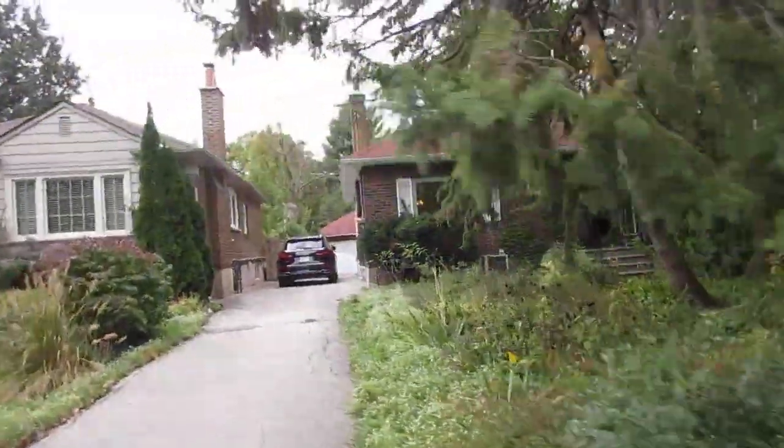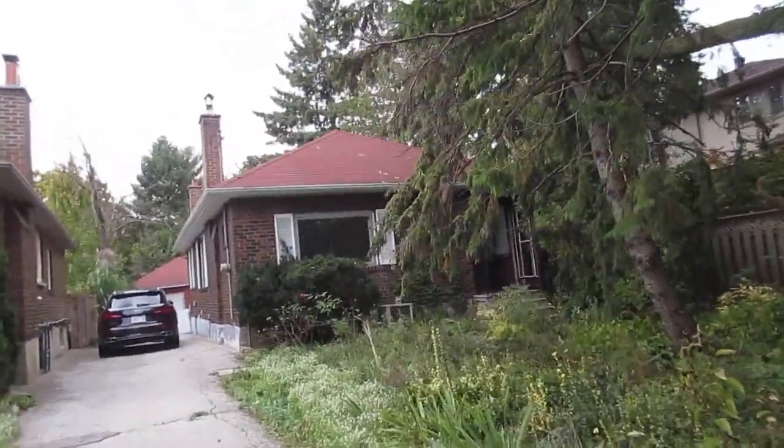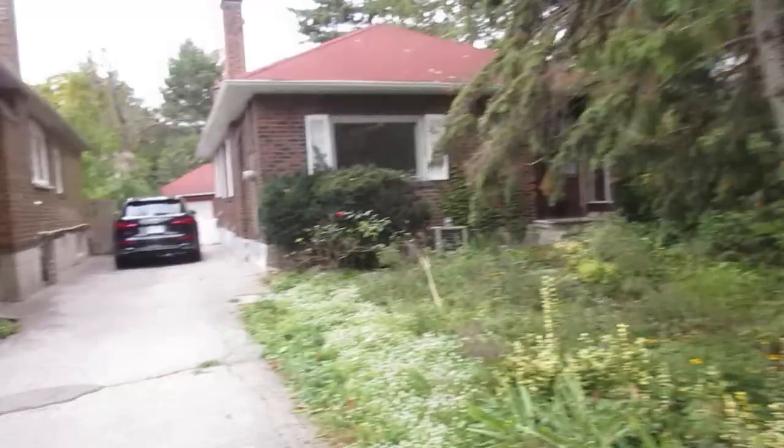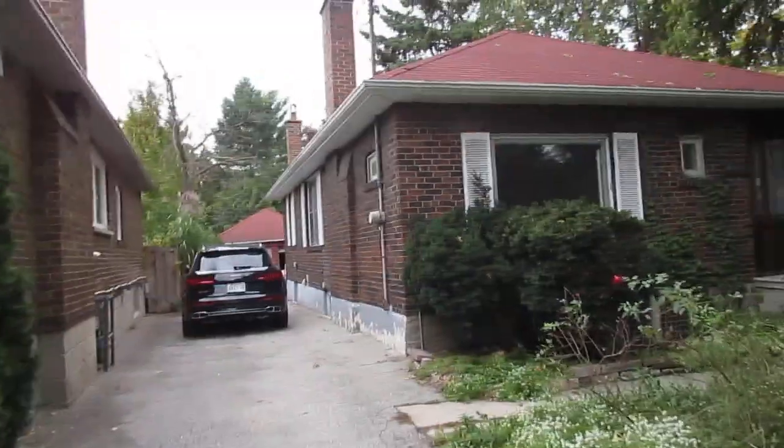It's got this fabulous driveway that fits about four cars. Prince Edward is right here — we're right across the street from the Parkland Cemetery, so no neighbors on that side. Lots of lush grounds to plant your beautiful gardens and all that kind of stuff.